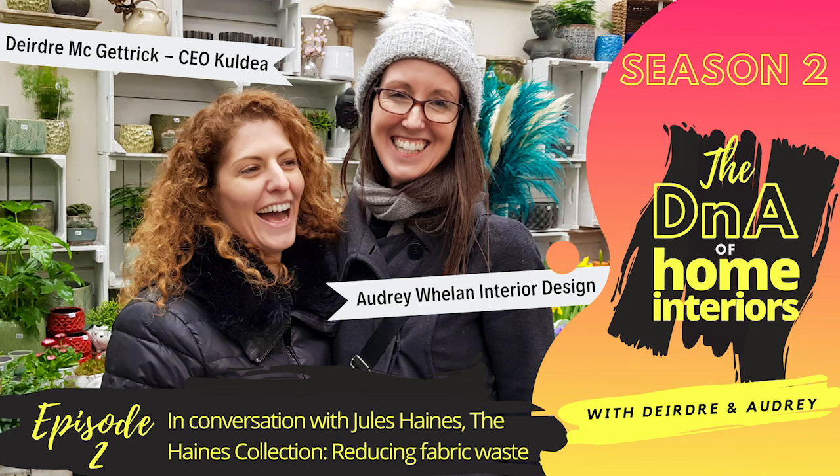Today we're recording a very exciting episode of our podcast. We're in Deirdre's new office in London Bridge and we're interviewing Jules Haynes. I've known Jules for quite a few years, but recently she's set up a new business called The Haynes Collection. Jules is best described as an interiors lover and waste hater. I'll hand over to Jules to tell us all about her business.